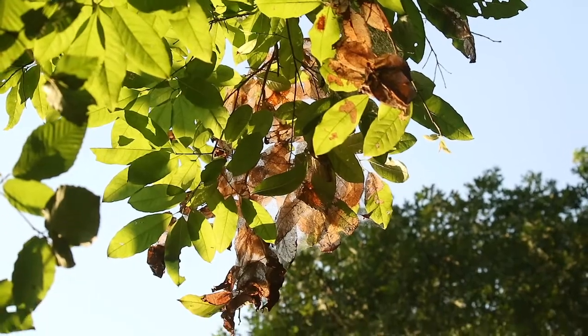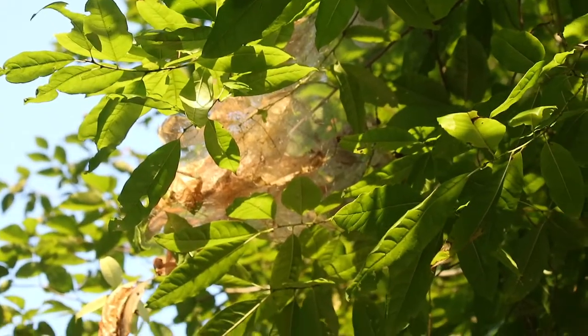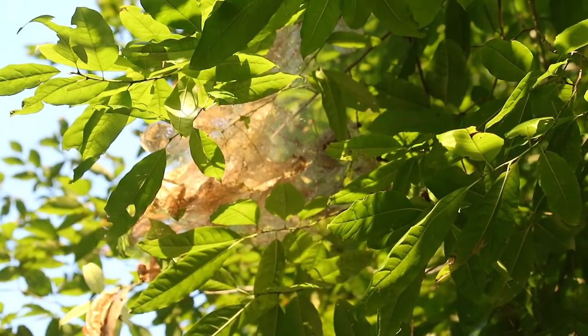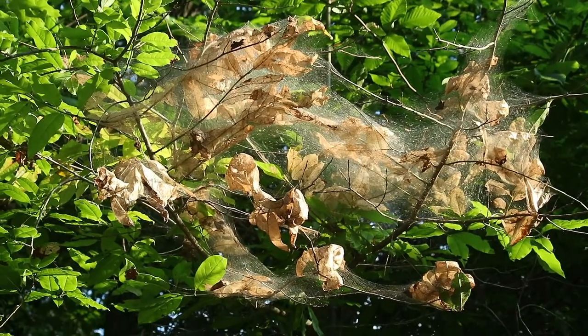This insect is the Eastern Tent Caterpillar, a social species that forms communal nests in the branches of trees. It is sometimes confused with the gypsy moth and fall webworm, and may also be referred to as a tobyworm.